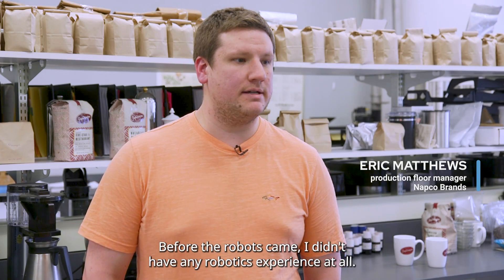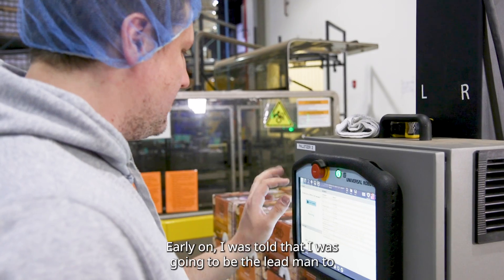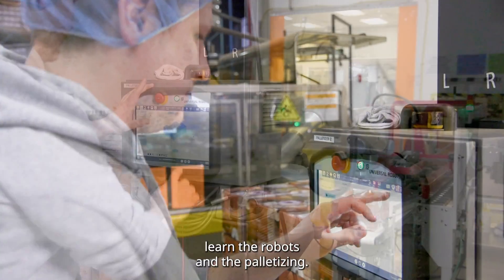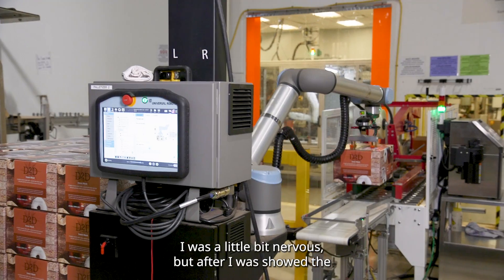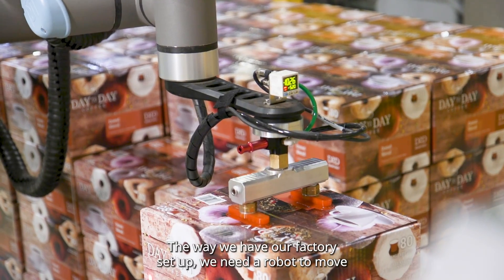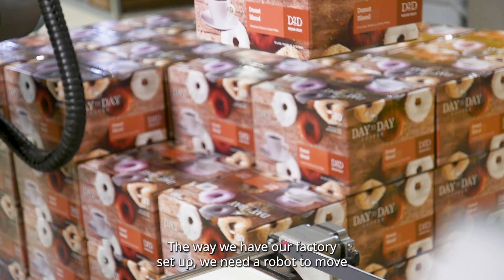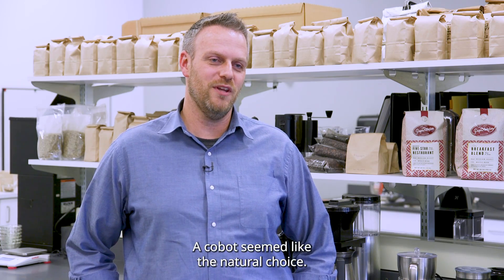Before the robots came, I didn't have any robotics experience at all. Early on, I was told that I was going to be the lead man to learn the robots and the palletizing. I was a little bit nervous, but after I was showed the system and took over, I was pretty relieved. The way we have our factory set up, we need a robot to move a box maybe every 25 seconds, so a cobot seemed like the natural choice.